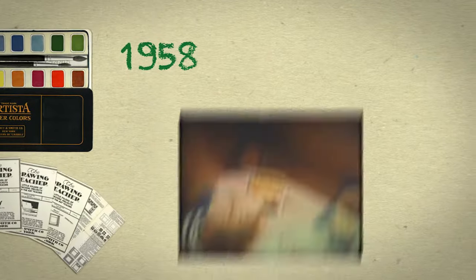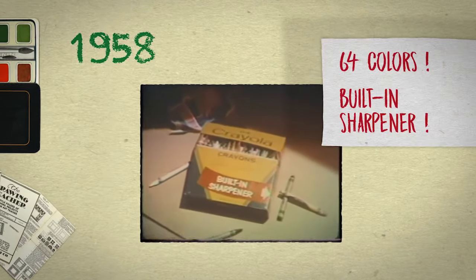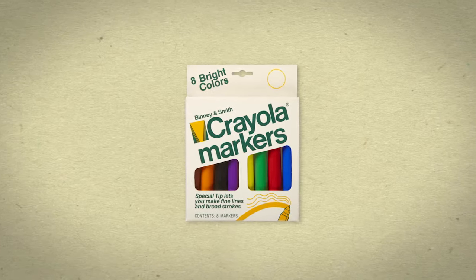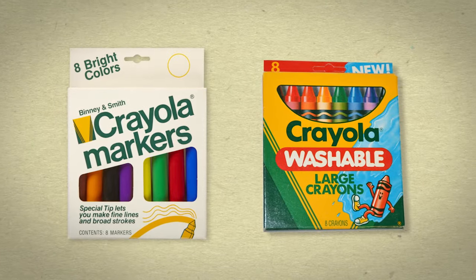In 1958, the classic Crayola crayon collection was born — sixty-four colors and a built-in sharpener. Then came markers of all kinds and colors, colored pencils, along with a welcome benefit for every parent: washability.